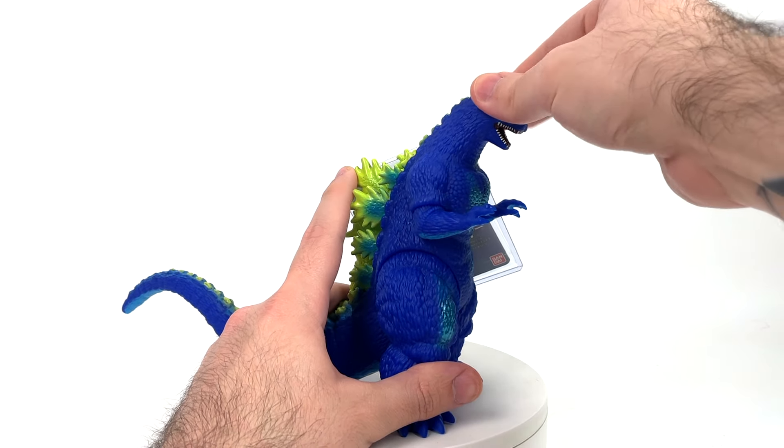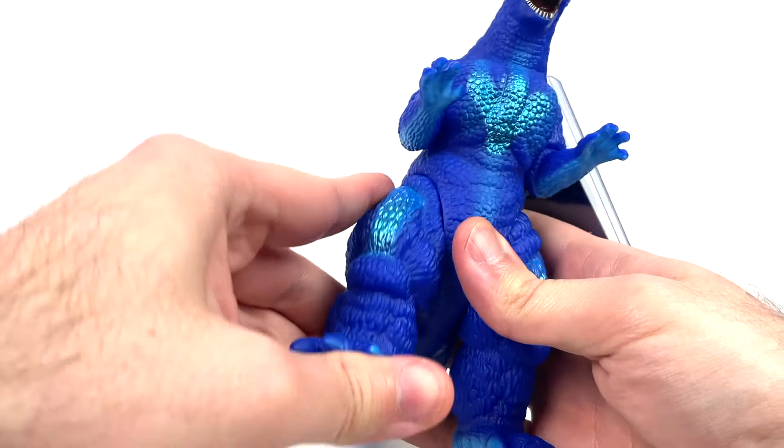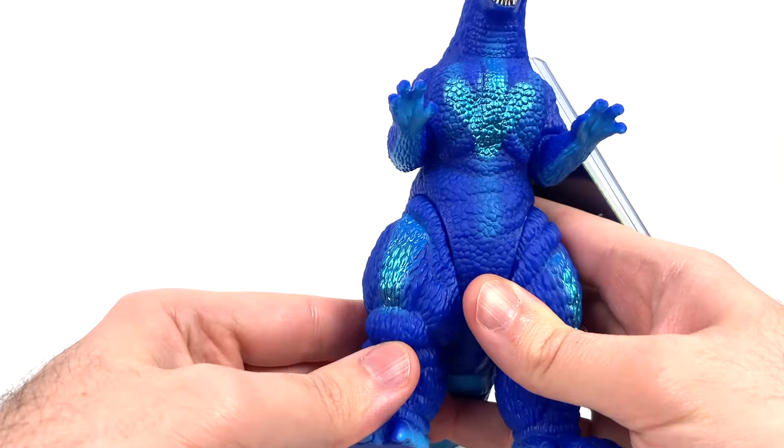Articulation-wise: nothing at the head. Back and forth movement at the arms — they probably can fully rotate but paint. Full rotation at these chunky legs. And nothing at the tail. Solid star. You change nothing but the appearance, and that's perfectly fine.